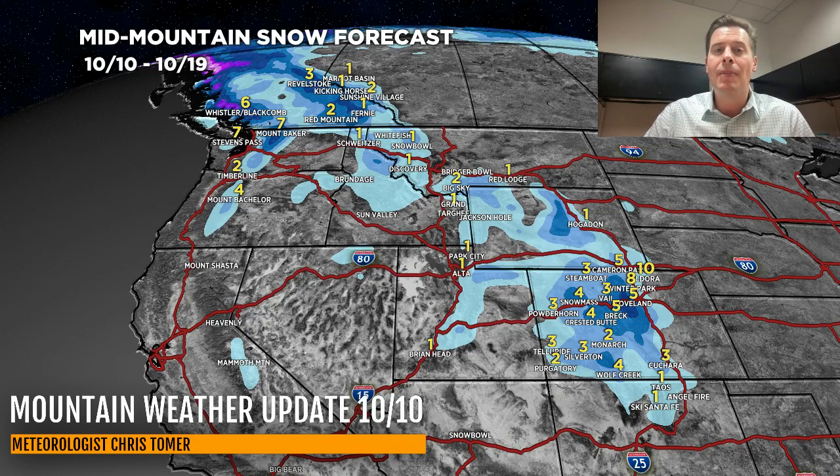All right guys, that's going to do it for this morning's mountain weather update. Always appreciate you tuning in — take care.